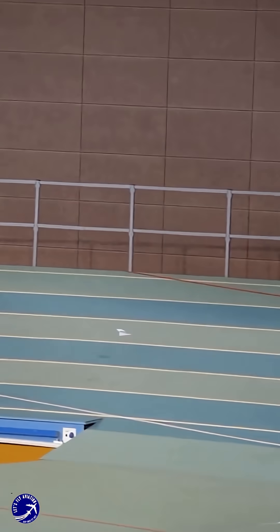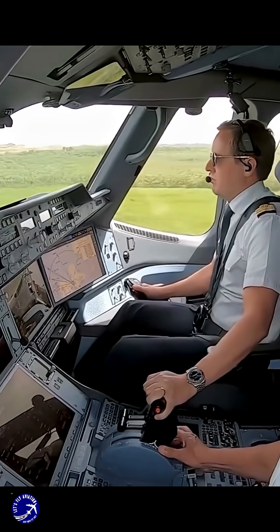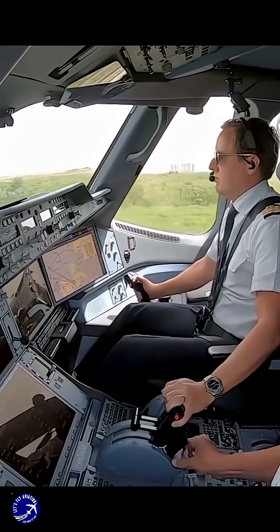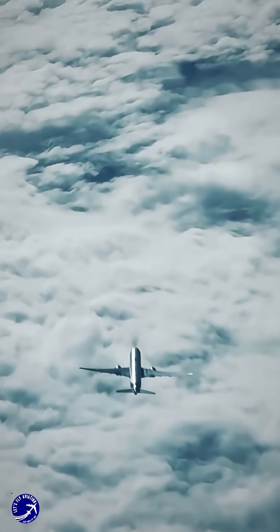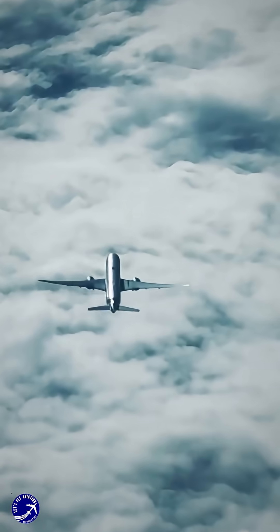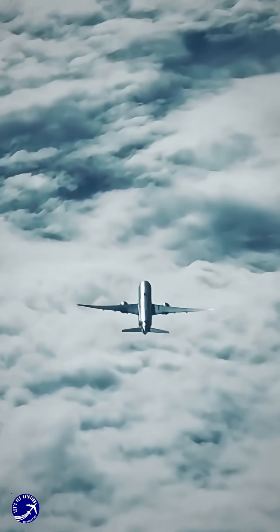Think of it like a paper airplane — it doesn't just fall straight down; it sails forward as it descends. Pilots become energy managers, trading altitude for distance. Their goal is to fly at the best glide speed, a specific velocity that maximizes forward distance while minimizing the rate of descent.